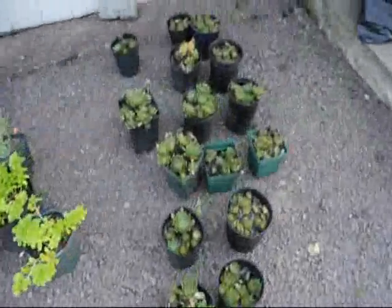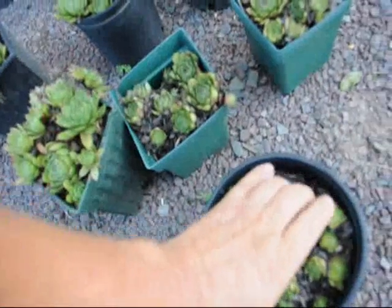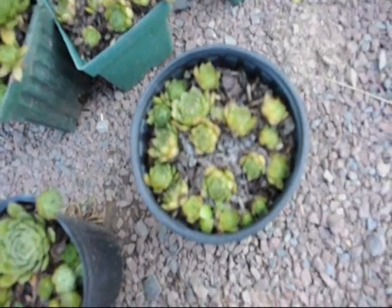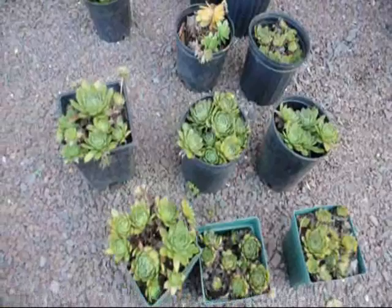And these are hens and chicks. You can take these little hens and chicks, carefully dig them out, and just reach in and stuff them into the wall a little bit. They'll cascade out of the wall and they'll actually have a flower on them in the summer.